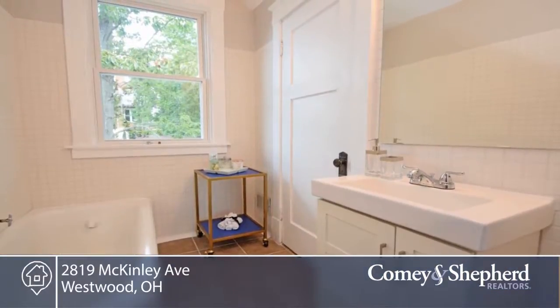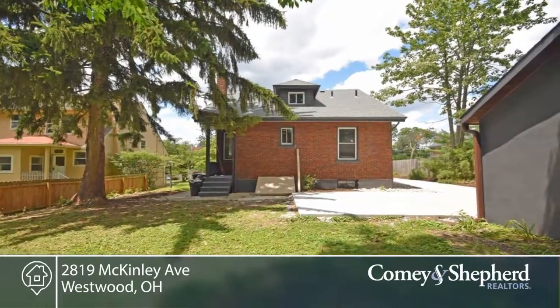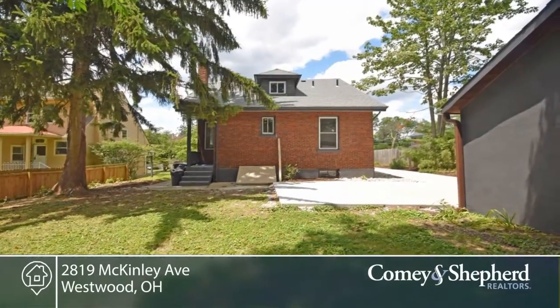There's a new roof, windows, AC and much more. Close to revitalized business district. Come see the changes in this home and the neighborhood. Call John for your tour.